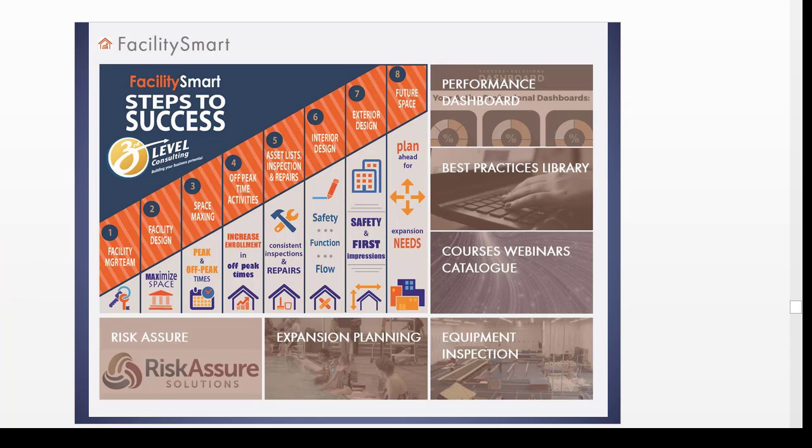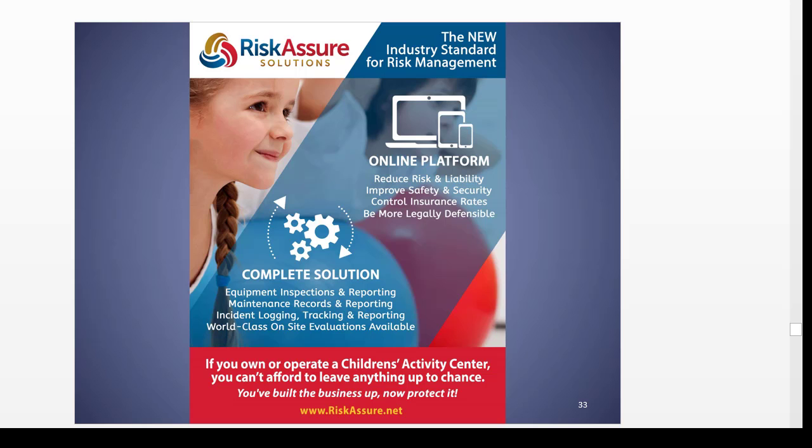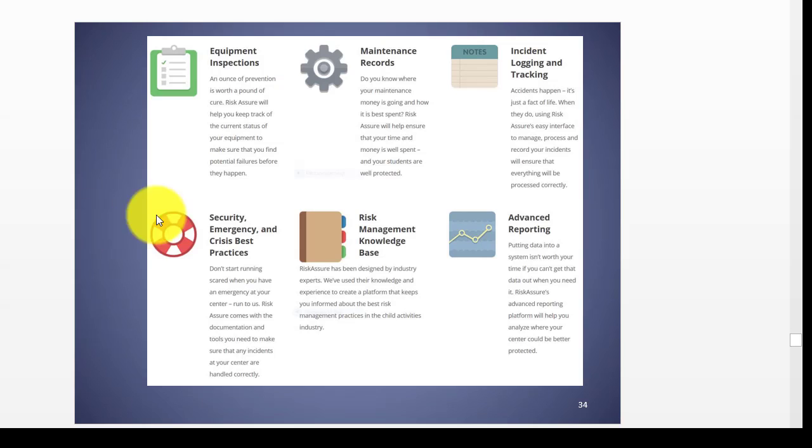If you want expansion planning or equipment inspection, those are available. Another great piece of software for teacher training, curriculum planning, and student skill monitoring is the Smart Move system — for gymnastics, cheerleading, swimming, dance, and so on. In applications for risk management, Risk Assure Solutions is the standard for the industry, providing equipment inspections, maintenance records, incident logging and tracking, a whole knowledge database for risk management, and very advanced reporting as well.